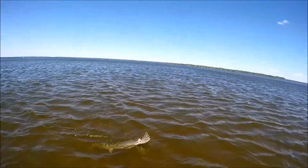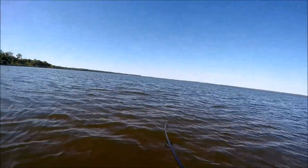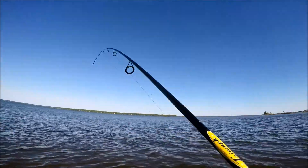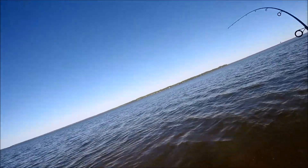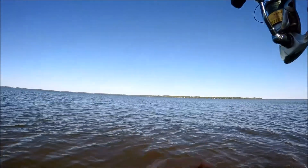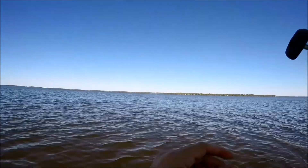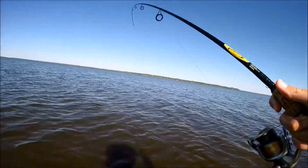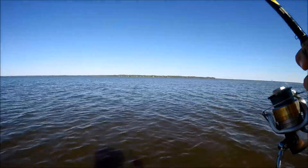I'm gonna get my pliers out. You're pissed. I'm gonna get a fish on — see what it is. It might be a red, or another gar. It's on. Oh yeah, it's a red — it might be a red!